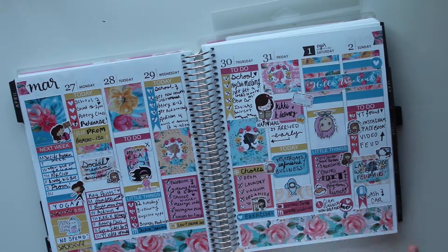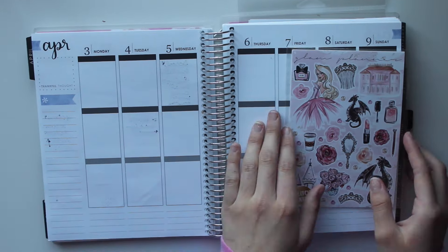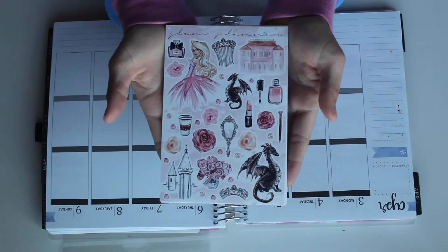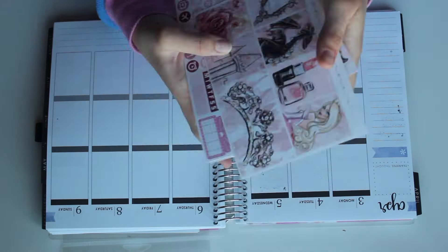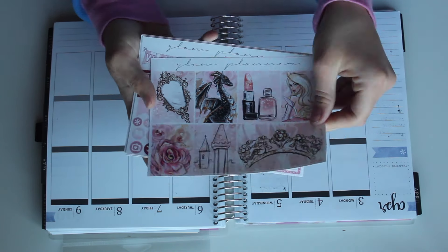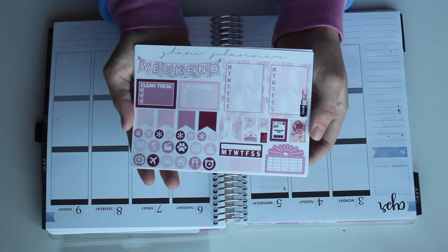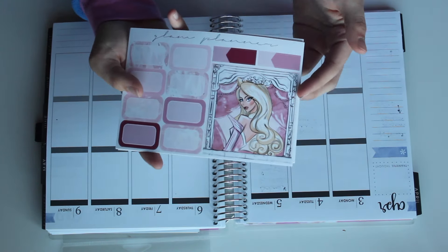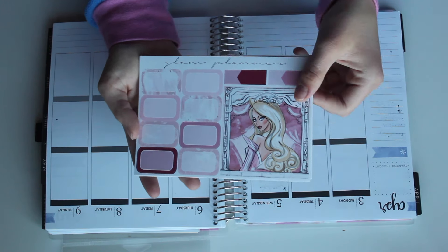Hey Sunflowers! Welcome to my channel. It's Chelsea Summer. In this video, I'm going to be doing a plan with me featuring the Glam Planners February Monthly Subscription Kit. I just really love it. This week is going to be very special to me because it's the week of prom, and this kit gives off a really princessy feel. At prom you're supposed to feel like a princess, so that's why I chose this kit for this week.